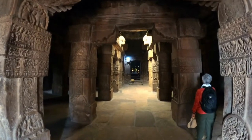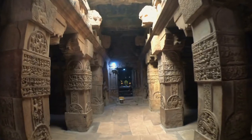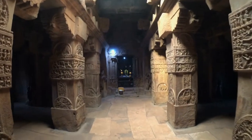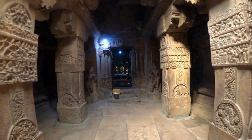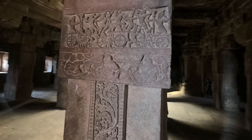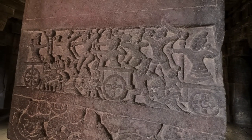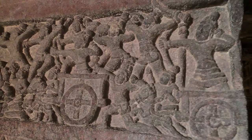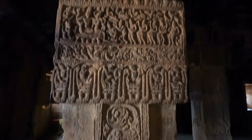Pillars with Taranga-type capitals divide the spacious main hall. Ram and Lakshman fight Ravan from their chariots. Gandharvas float above an amorous couple listening to music.